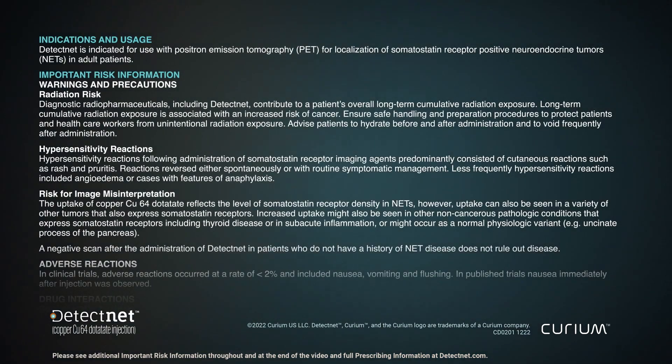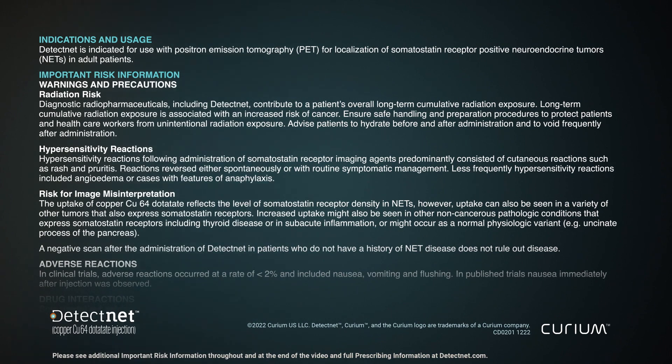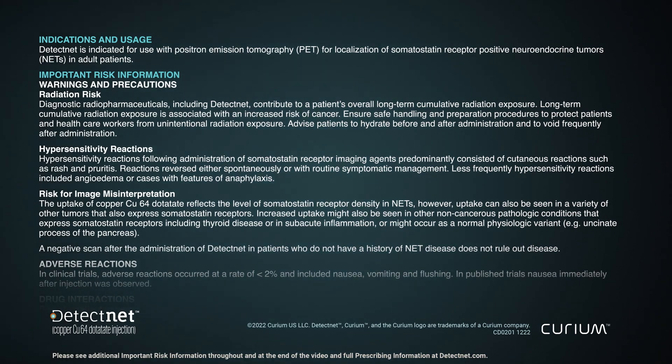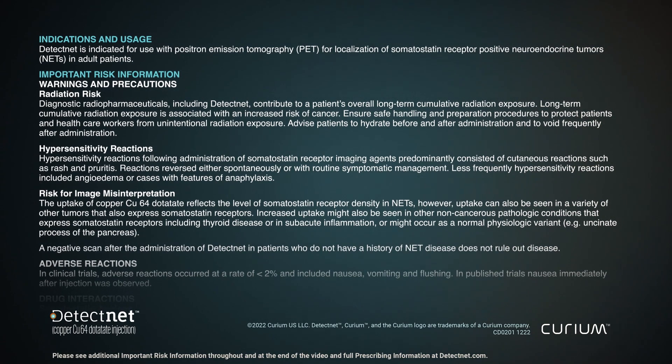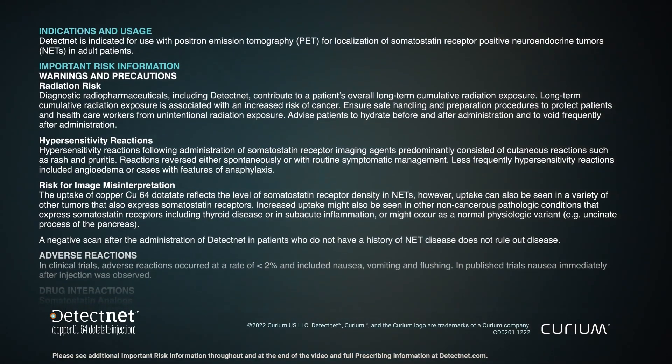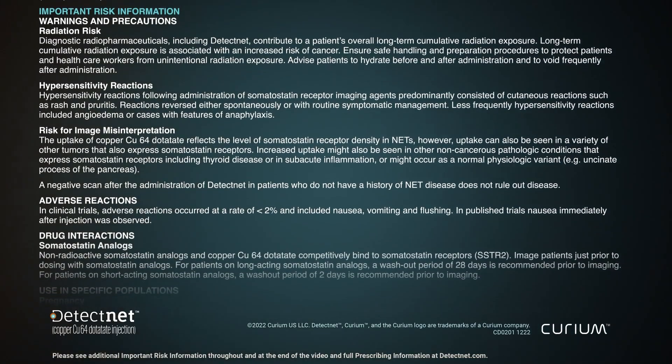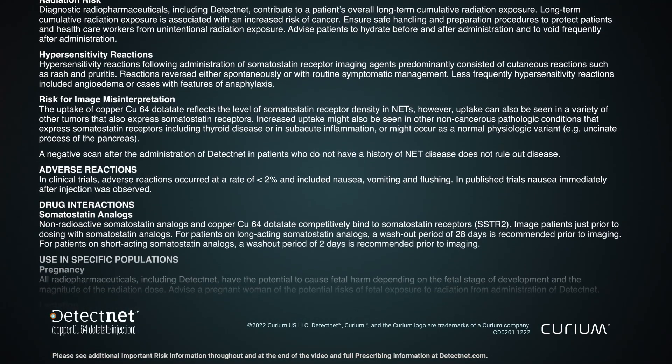As a pharmaceutical drug, it is important to be aware of the risks associated with DetectNet. The warnings and precautions include radiation risk, risk of hypersensitivity reactions, and risk of image misinterpretation. Details of these risks and other important risk information are provided on the screen and in the full prescribing information, which can be found at DetectNet.com.